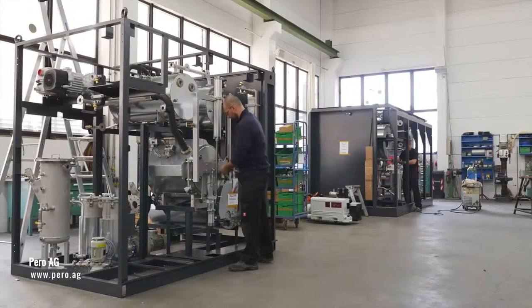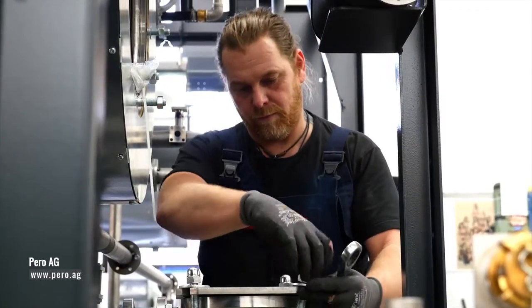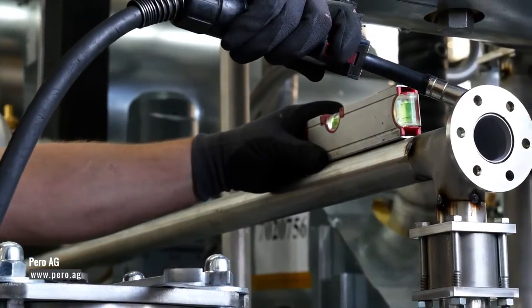Perro's high quality systems provide ecological and cost-effective cleaning results. Cleaning processes by Perro — making sure that it works.